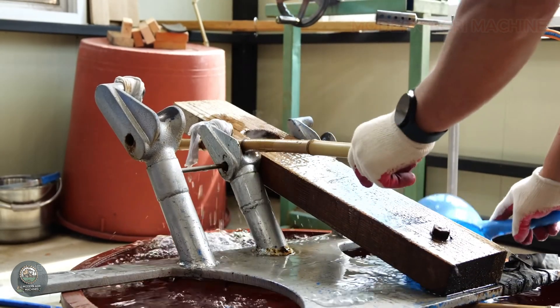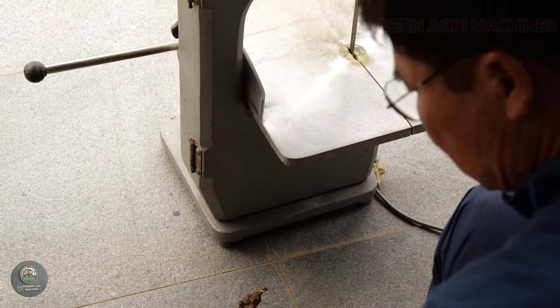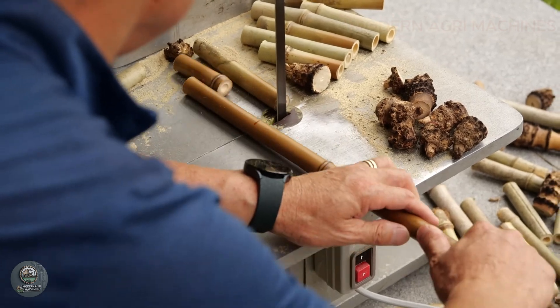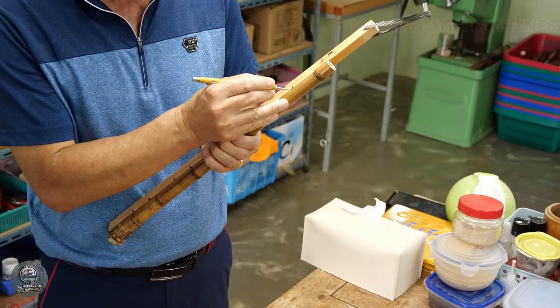Next, the artisan measures and cuts the bamboo to standard sizes, then drills tone holes using traditional techniques. The sanding process removes splinters and ensures a smooth surface.